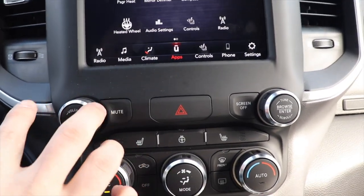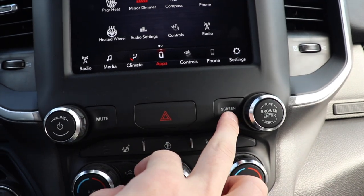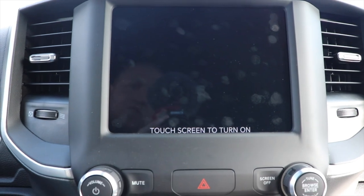Down here we have your physical volume knob and tune knob, as well as your mute button and your screen off button. If the screen is a little bit too bright at night, you can push the screen off button.